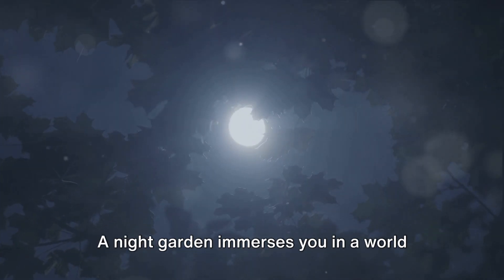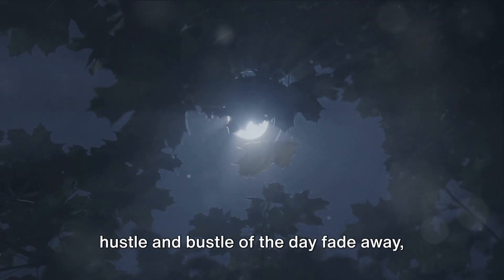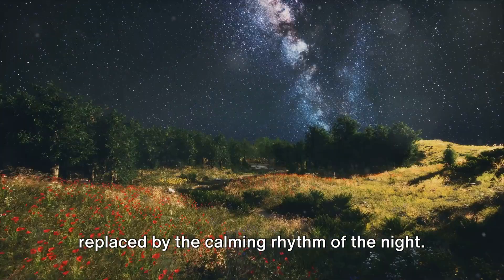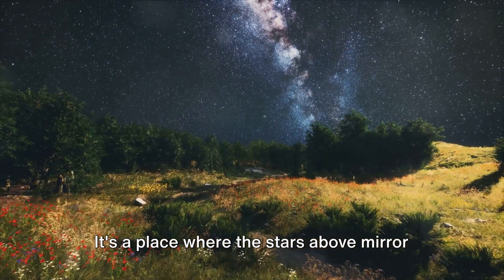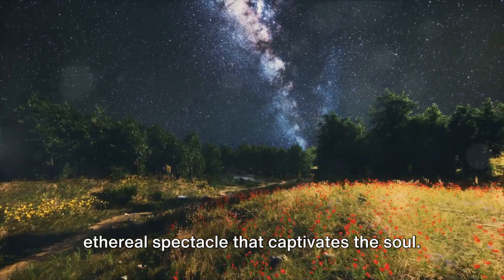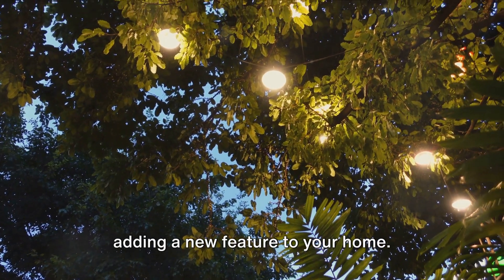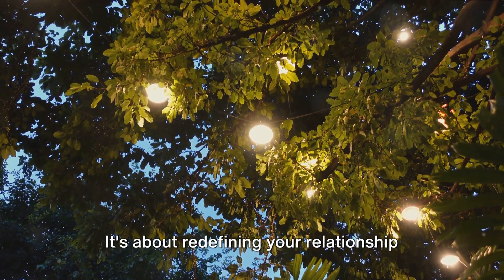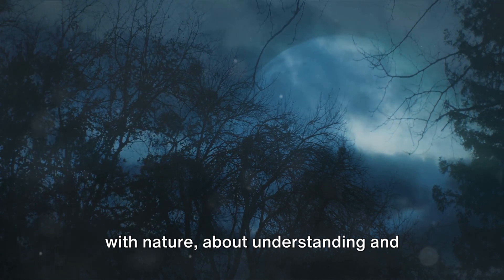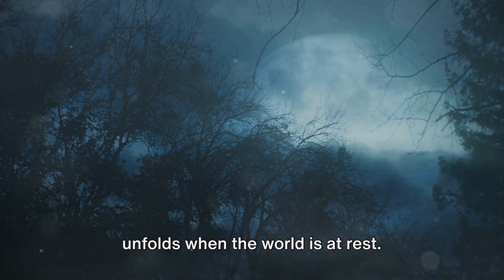A night garden immerses you in a world where time seems to stand still, where the hustle and bustle of the day fade away, replaced by the calming rhythm of the night. It's a place where the stars above mirror the glow of the garden below, creating an ethereal spectacle that captivates the soul. Creating a night garden isn't just about adding a new feature to your home — it's about redefining your relationship with nature, understanding and appreciating the subtle beauty that unfolds when the world is at rest.